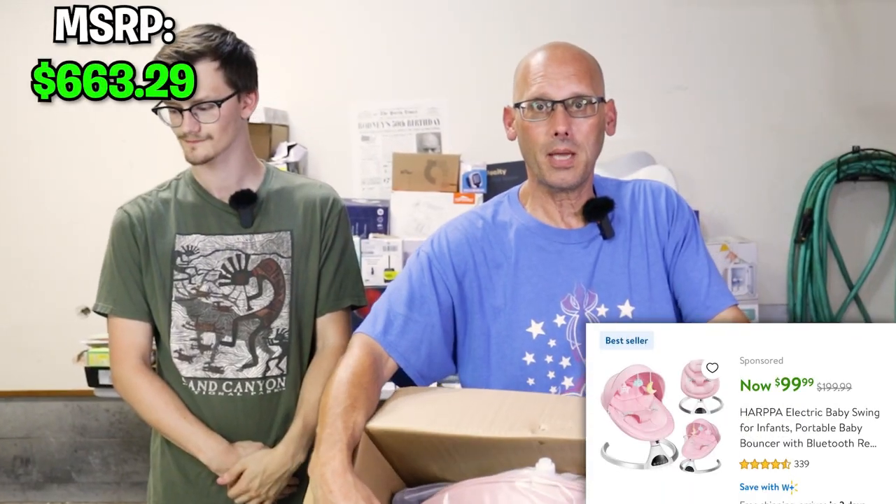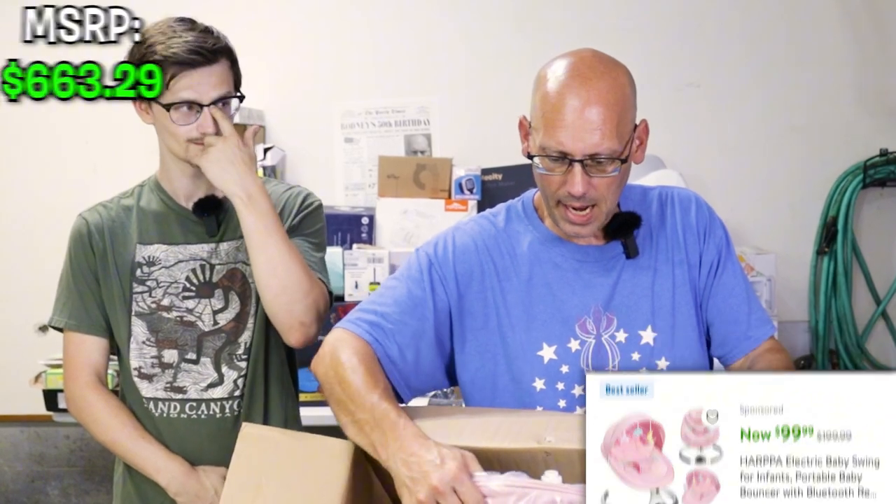This big tall thing back here says it's a baby swing. I'll quickly open this just to make sure. Voila — it's a pink baby swing, brand new in the box. This is cool.